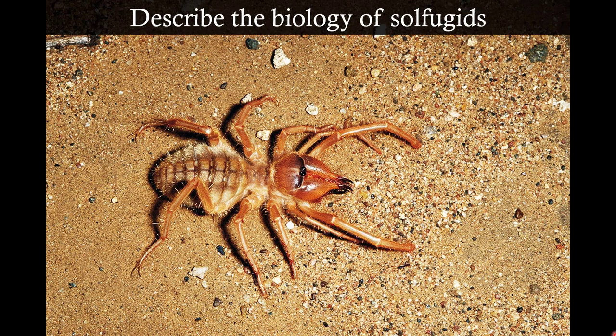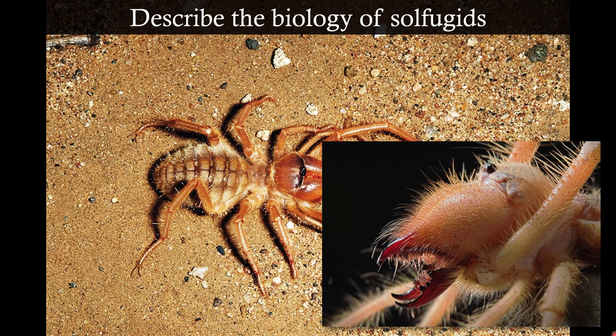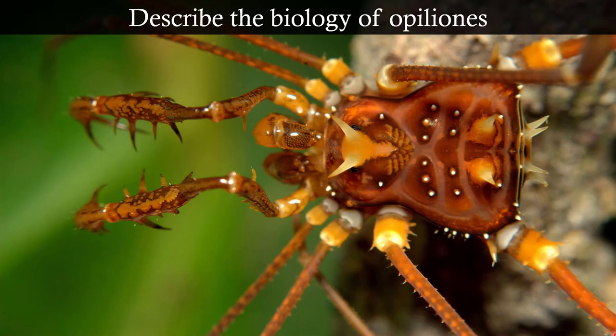These guys don't have venom at all, either on their fronts or their tails. They use their massive chelicerae to subdue their prey immediately. They're really quick runners and active predators. They live in desert environments and are nocturnal, similar to scorpions. They are rapid hunting pursuit predators — not ambush predators. So they're very fast, and when they get their prey, they just munch them up with their big chelicerae.